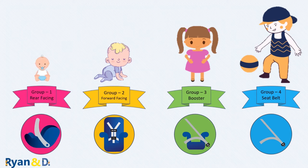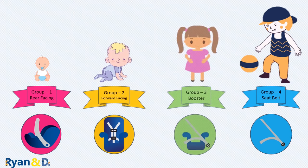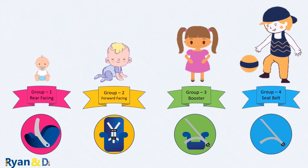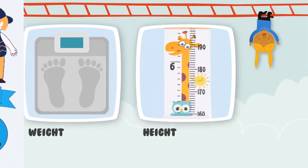First is rear-facing with harness, second is forward-facing with harness, third is booster seat, and the last stage is using the vehicle seat belts with no additional support. Remember: there is no rush to graduate to the next level — stay at the current level as long as possible. There are two key factors to find the right car seat: weight and height.